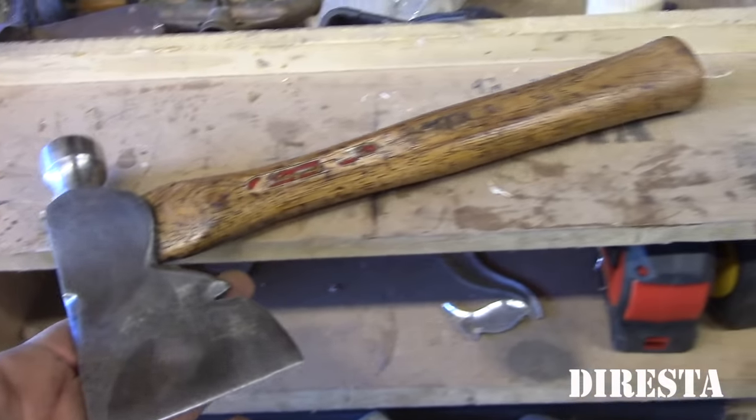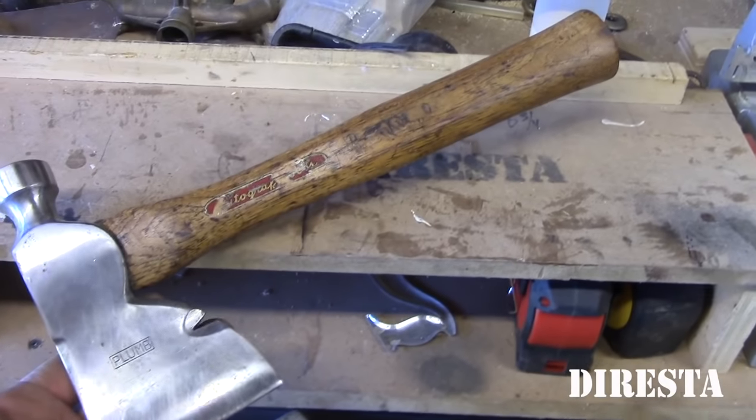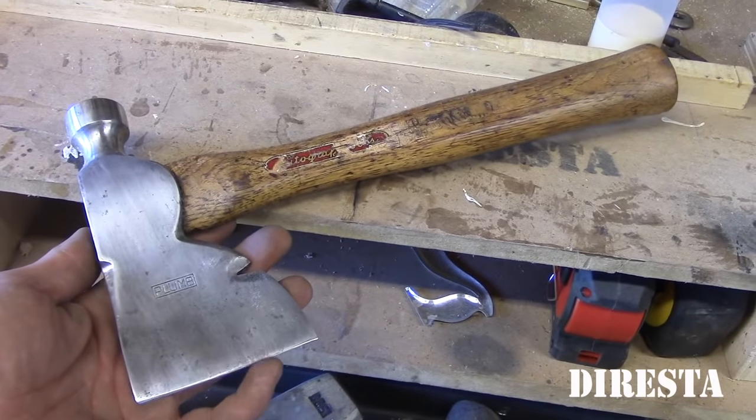This one I think is the Stanley — nope, it's a Plumb. My dad got me this one. Also brand new, never used, straight from a hardware store.